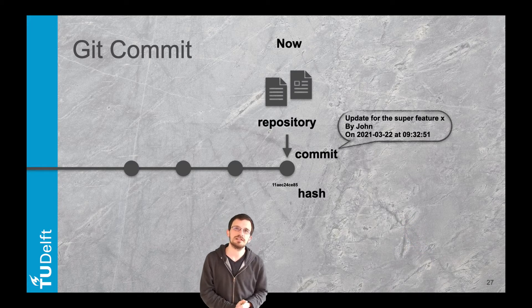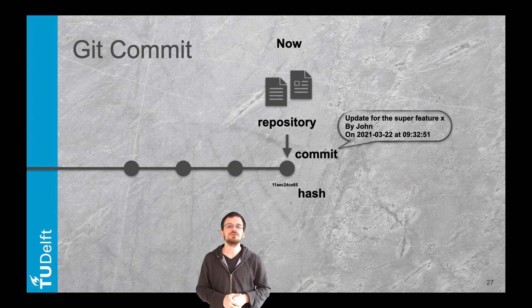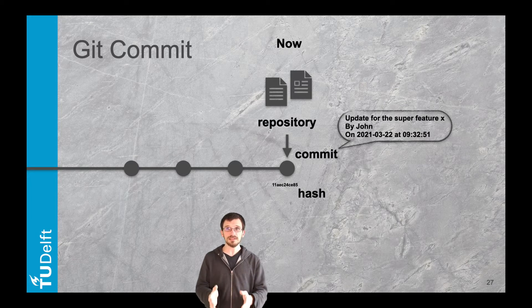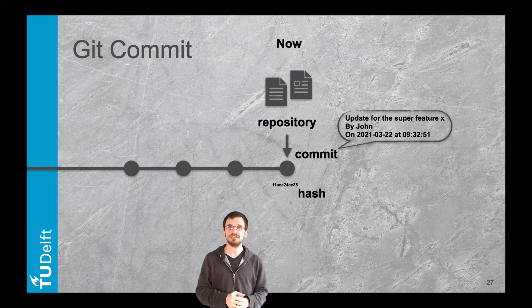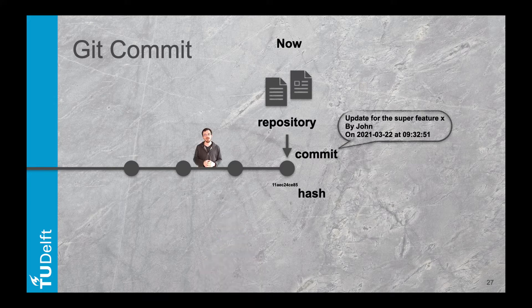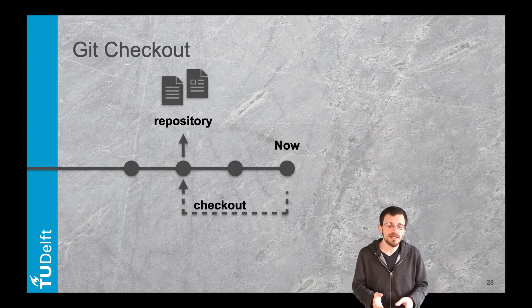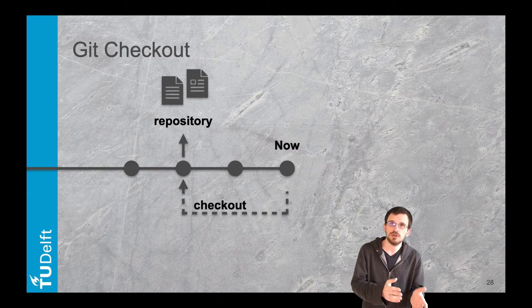A commit is a snapshot of the repository at a given time. When you commit, you attach a message that describes what changed and why compared to the previous version, attached to your name and the current time. Each commit is unique and identified by a hash — a unique reference to that specific snapshot. We represent each commit as a circle on a timeline going from left to right.